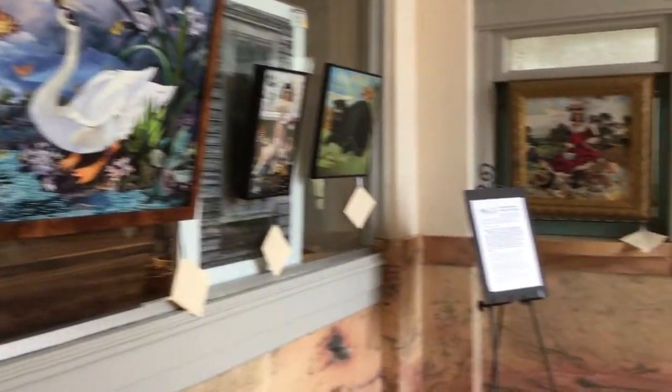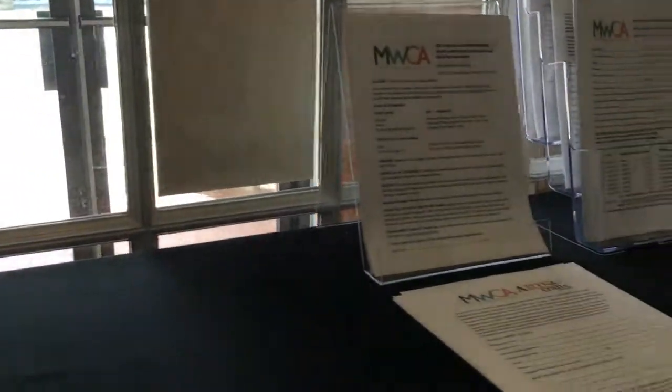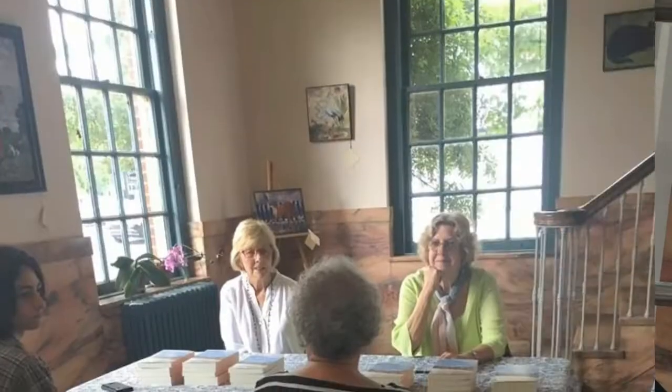In our main lobby area, you will find local artists' work displayed monthly. You will also find our information table with all the necessary information you would need to join classes, become a member, or information on how to volunteer.